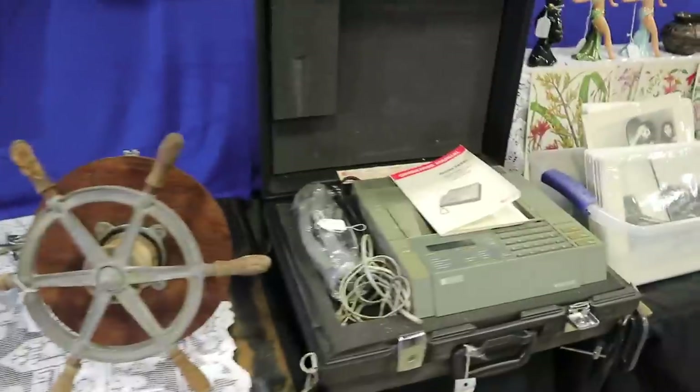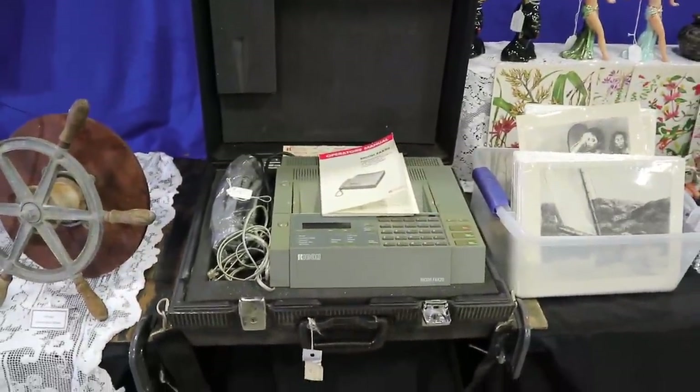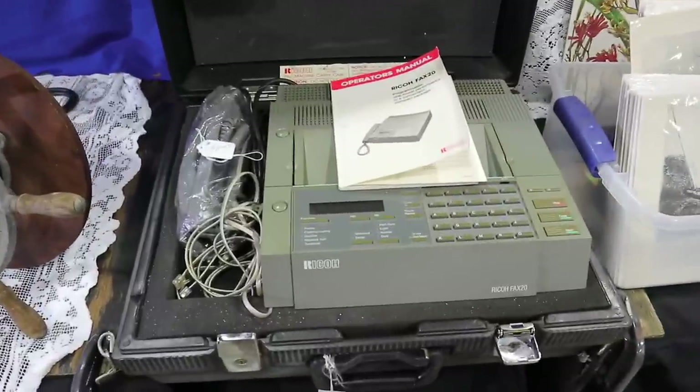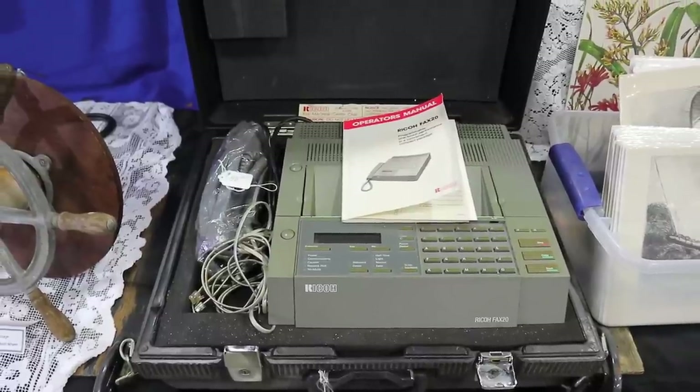And yes, fax machines — the Ricoh Fax 20. This is going to be 1980s, when faxing was the big new thing. Old technology is starting to come back, and they've got this priced at $58.